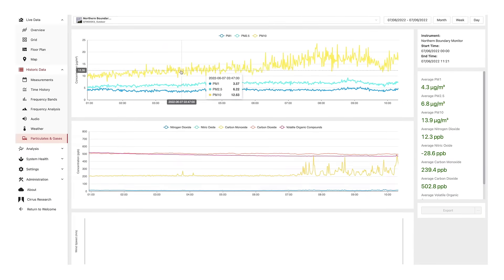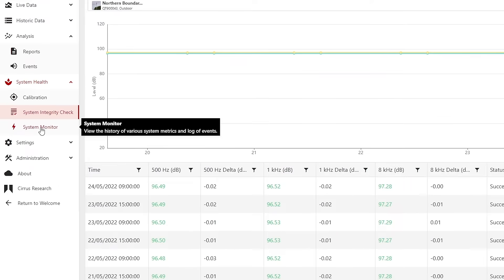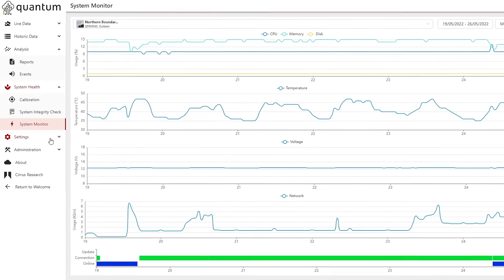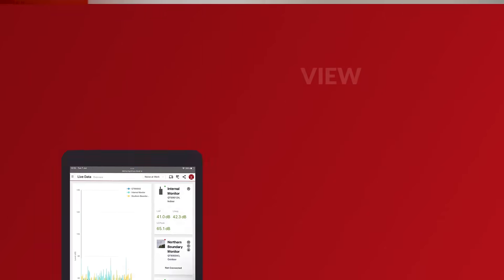Including setting up automated triggers and alarms, as well as checking the connectivity of the unit and the integrity and accuracy of your data through our outstanding System Integrity Check. You can access both live and historic data anytime, anywhere and on any device.